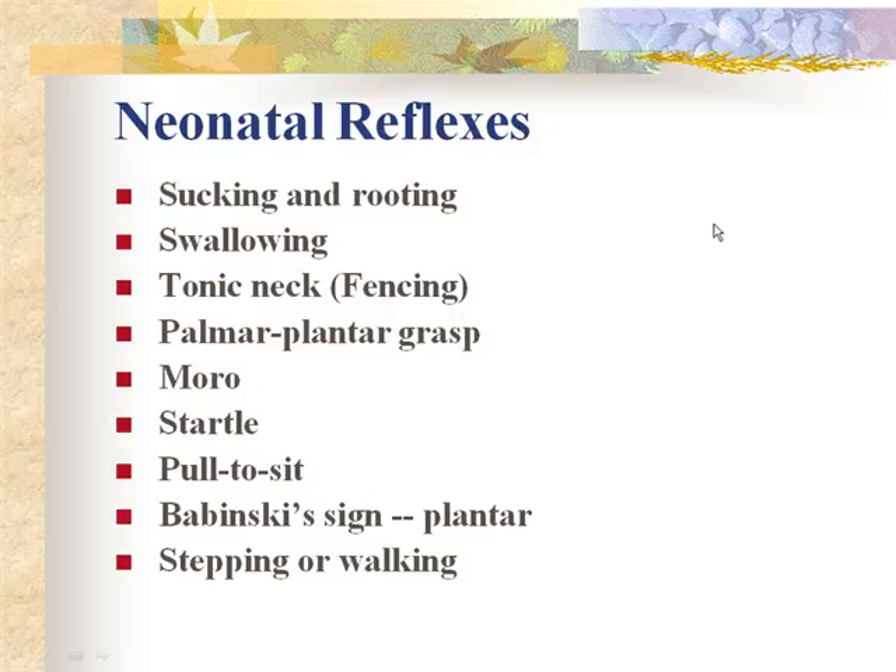All babies should have a suck reflex, though some have a weak suck. Infants typically do not learn the suck-swallow-breathe coordination until 36 weeks gestation, so some babies are a little behind. Some are lethargic and don't suck well. To assess, put your gloved finger in their mouth and see if they close around it and begin a good strong suck.